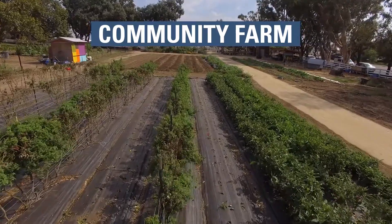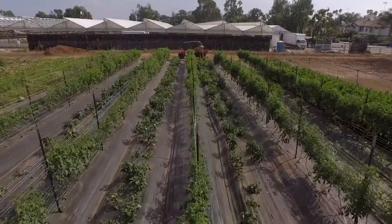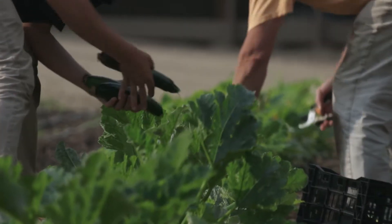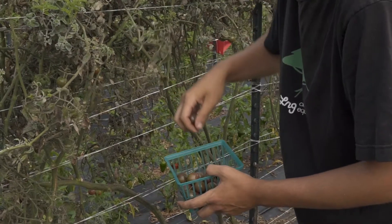A community farm is basically a way of farming that engages community in the process of growing food. One of the most important elements is preserving agriculture where people are. We want to grow food where the mouths are and connect people to their food and where it's grown, and actually invite them to participate in the process of growing food and learning and sharing in that connection.